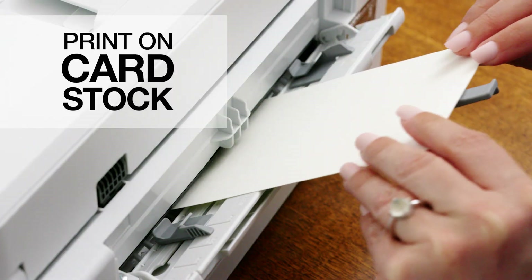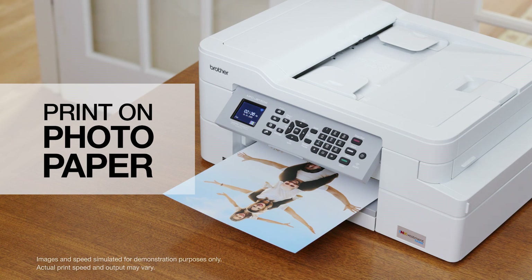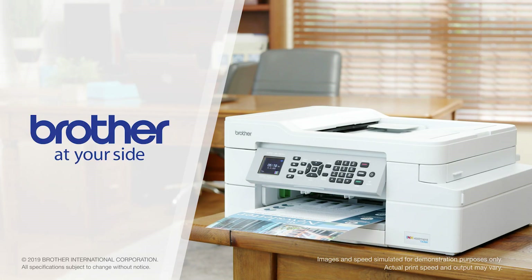The adjustable paper and bypass trays enable you to print on cardstock, envelopes, photo paper, and more. Change the way you ink. Only from Brother.